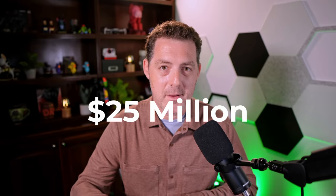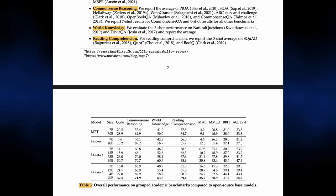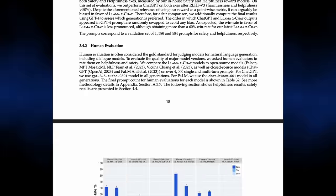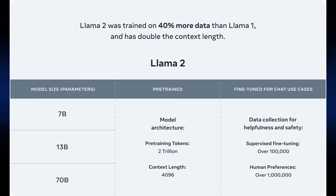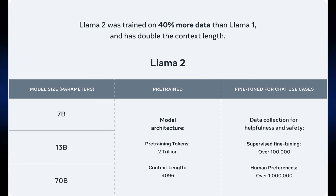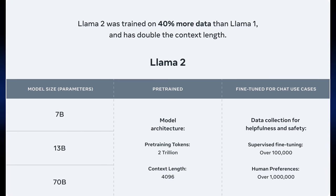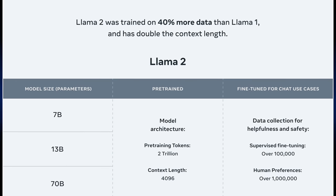The LLAMA 2 white paper is huge, and it spells out the entire recipe, including the model details, training stages, the hardware, the data pipeline, and the annotation process. It comes in two flavors and three sizes: they have the base LLAMA 2 model and a LLAMA 2 chat model specializing in dialogue. Both come in 7 billion, 13 billion, and 70 billion parameter sizes.